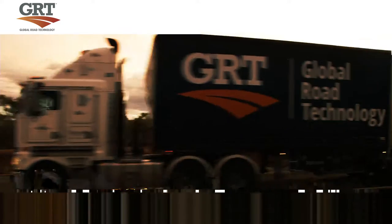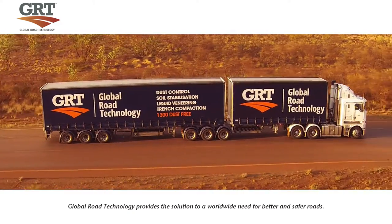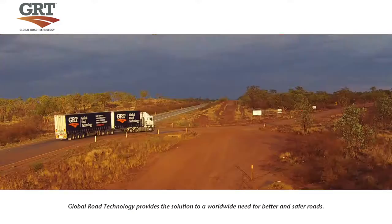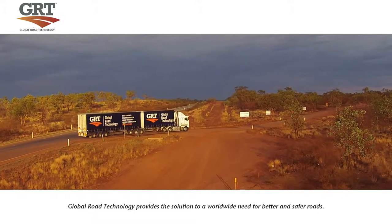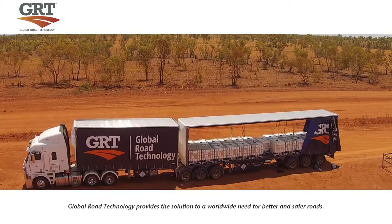Global Road Technology is the recognised world leader in soil stabilisation and dust control products. Our revolutionary technology provides an environmentally friendly solution for road stabilisation and dust suppression challenges.